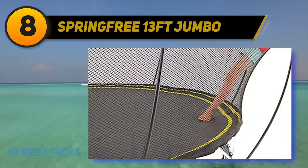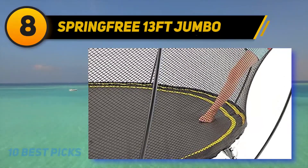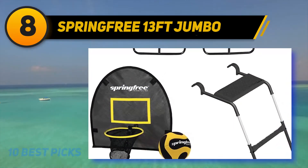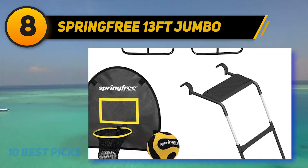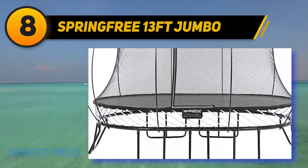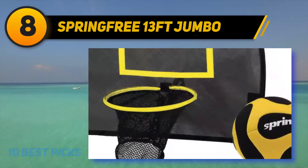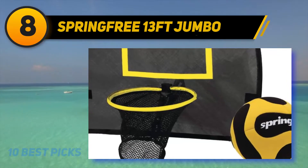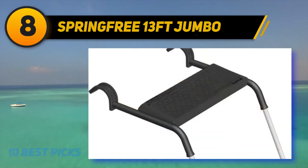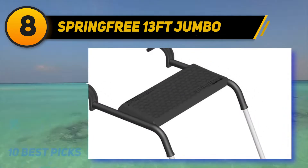Number eight on the list is the Springfree 13-foot Jumbo Square Trampoline — a unique option for adults featuring a revolutionary springless design. With no springs, there is no chance of spring-related injuries. Springfree trampolines are famous for their emphasis on safety, using flexible rods instead of springs. These rods lie underneath the jumping surface, eliminating all chances of spring-related injuries.